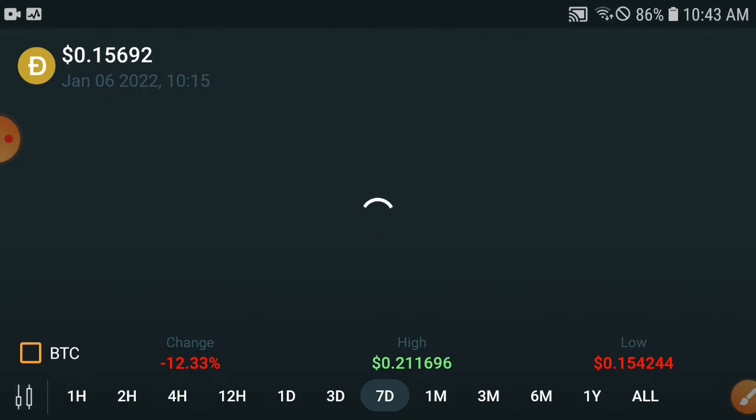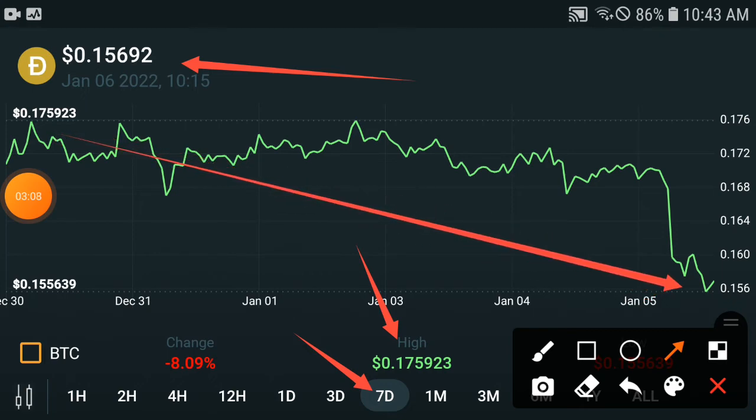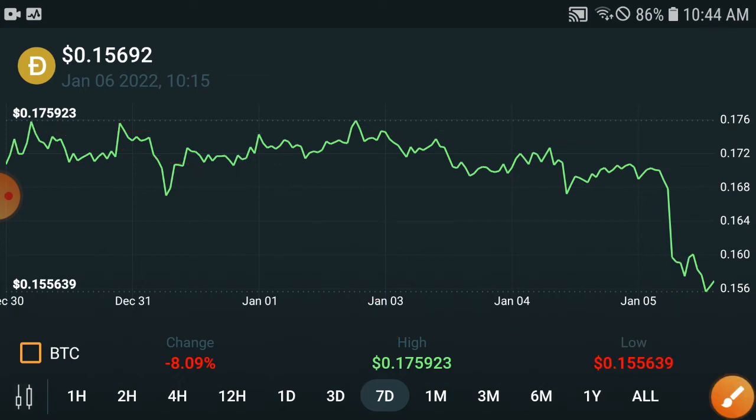If you are a short-term investor, check this out: in the last seven days the highest price was $0.17 USD, but the current price is $0.15 USD — so it has dumped down. After this dump, they will pump up 100%, and I am 100% sure they will hit the $0.17 target again in the upcoming seven days. You will need to wait for that.